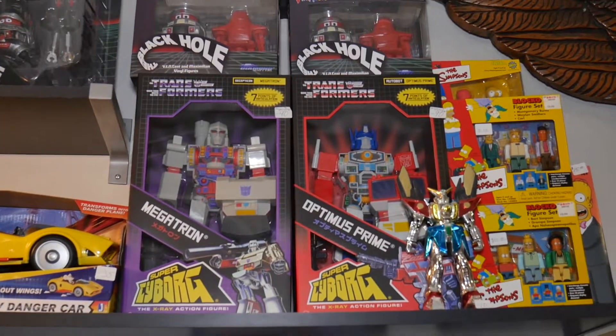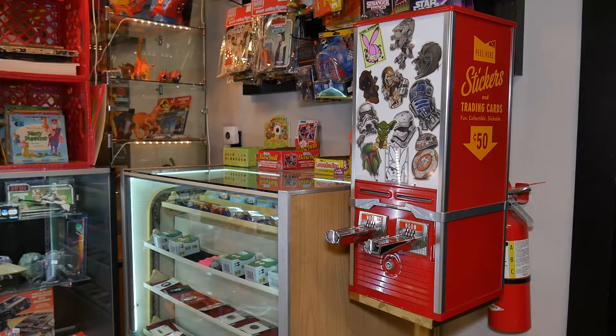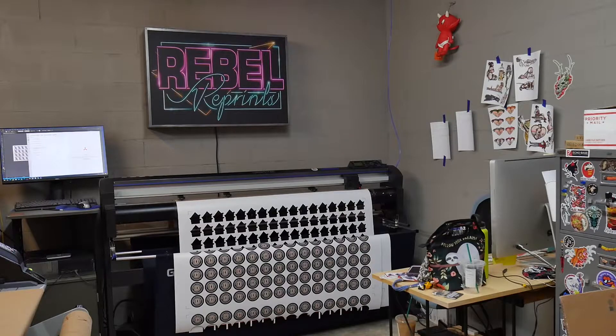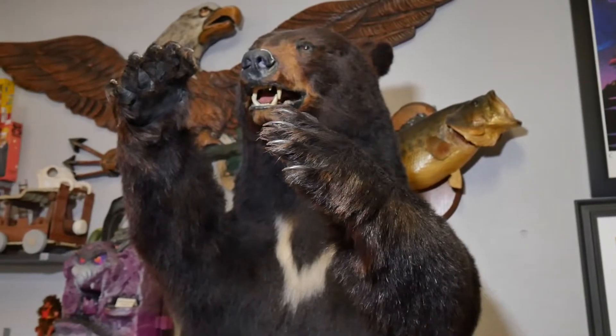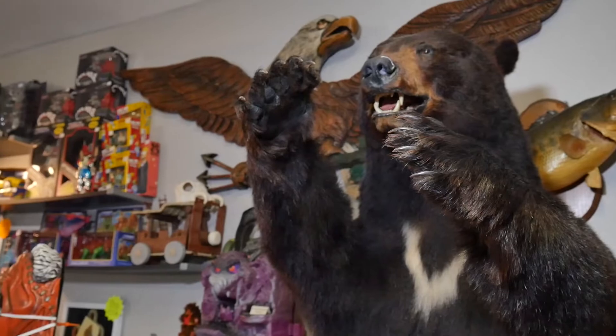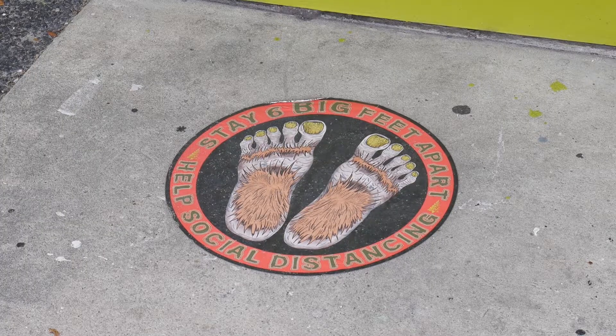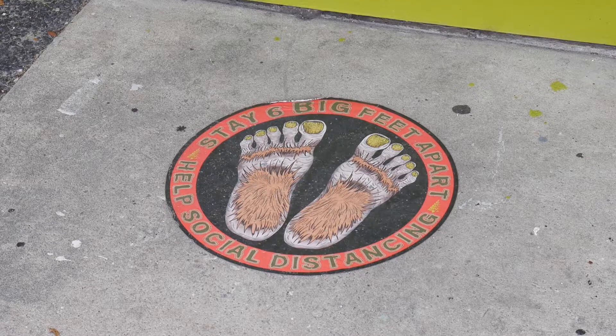Scott was inspired to open Rebel Reprints due to his own experiences with printing companies. I've been a tattoo artist for 20 years and doing my own artwork, so you never had a good place to reproduce your artwork outside of just big printing companies. This kind of keeps it where you can send your artwork to us and we know what it's supposed to look like because we make the same type of artwork.